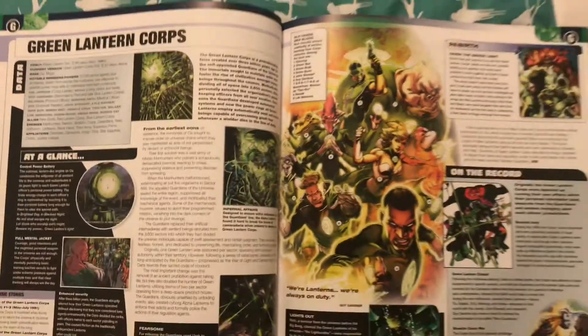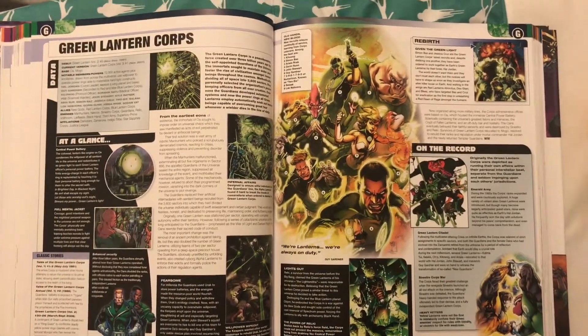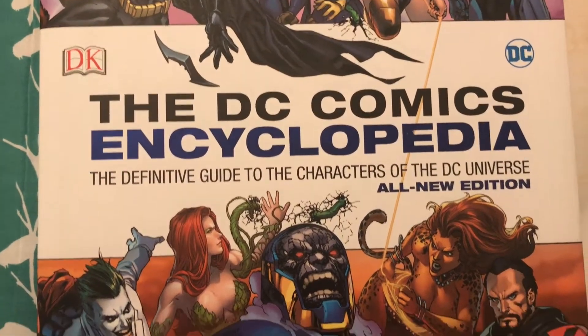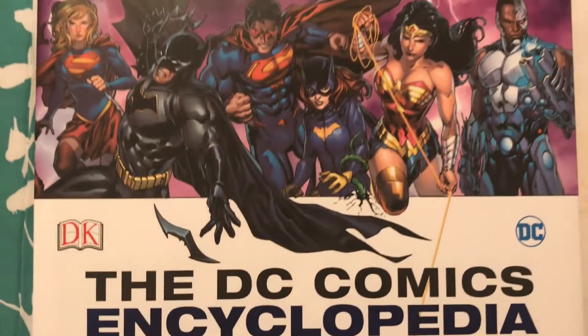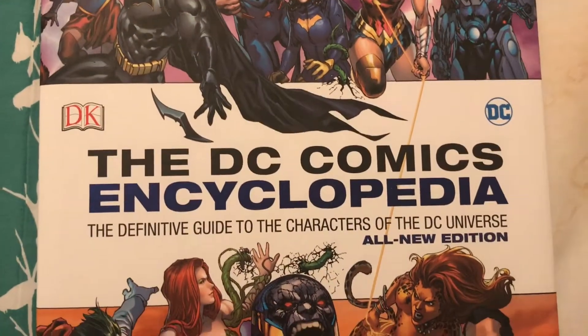They should have listened to fans, but what can you do — maybe they'll get it right on the next one. But that's just a quick look at the DC Comics Encyclopedia. I got mine off of Amazon.ca. Thank you for watching everyone and I hope you have a great day.